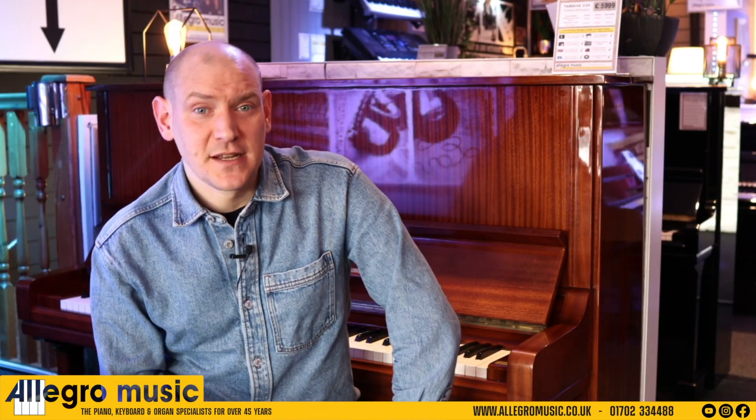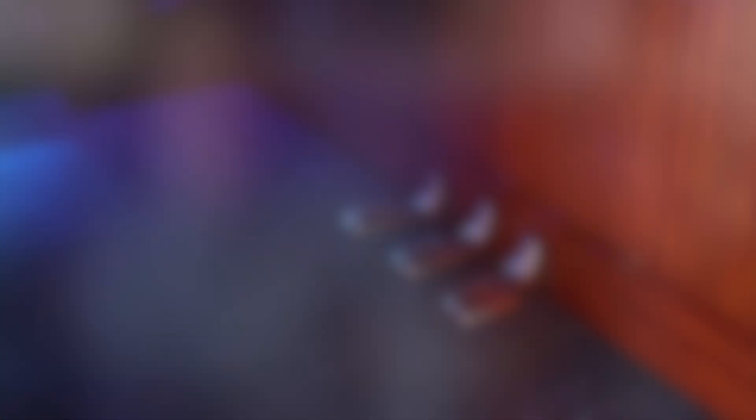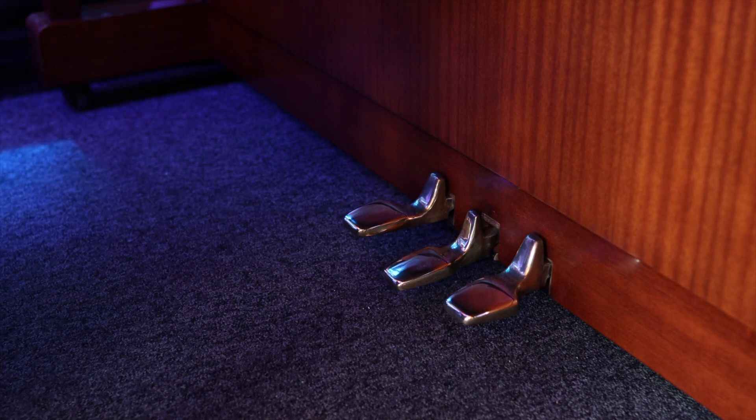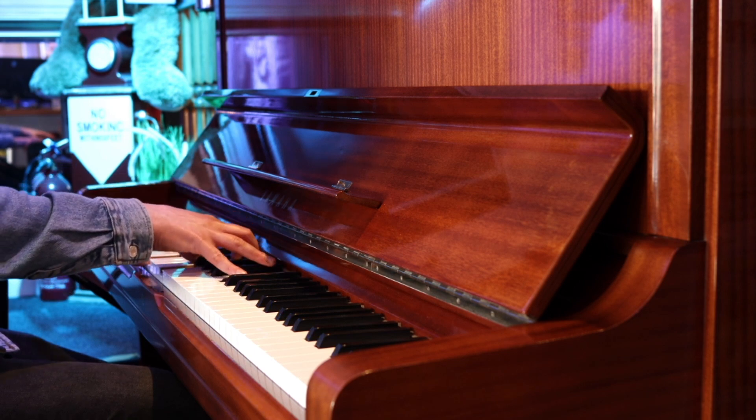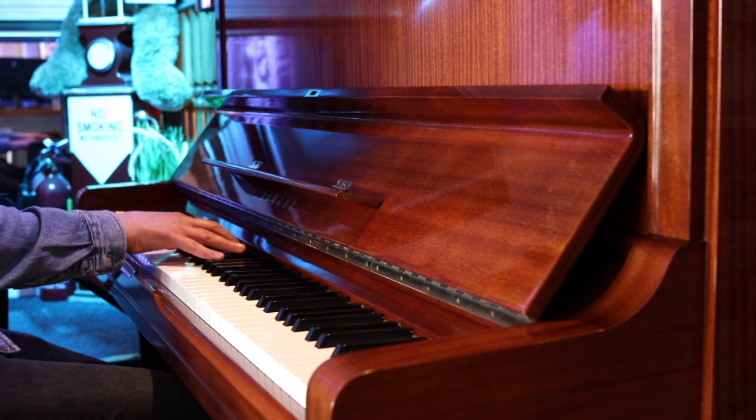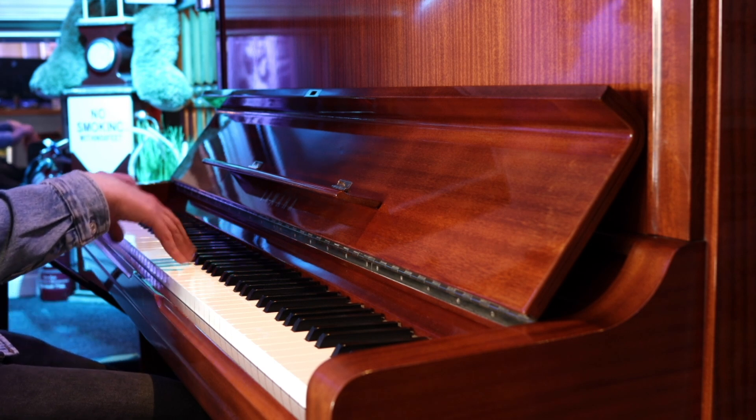A nice additional feature of this particular piano is the middle practice pedal. Once engaged, not only is the sound muted to allow you to practice without disturbing other people, it also gives a completely new tone to the piano — a tone that we hear on famous tunes, often referred to as a felt piano voicing. I'm sure you agree it's a very lovely sound.